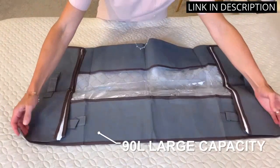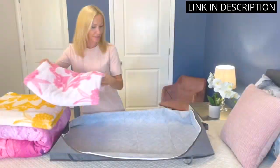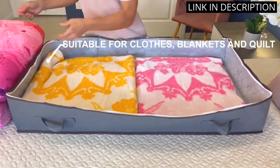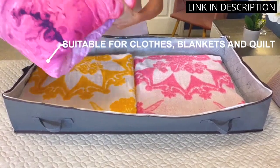Plus, they fit perfectly under my bed, saving valuable closet space. Overall, I highly recommend the 90 liter under bed storage containers for anyone in need of some extra storage space.